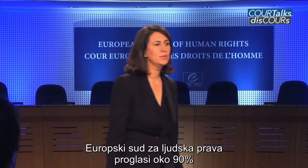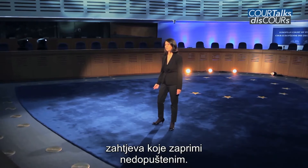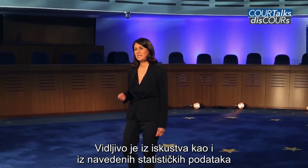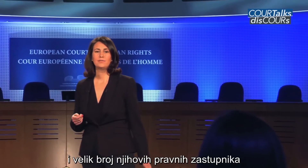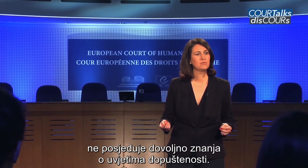The European Court of Human Rights rejects around 90% of all applications received as inadmissible. It is clear from both this statistic and from practice that most individual applicants and many of their legal advisers need a better knowledge of the admissibility requirements.